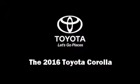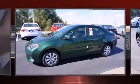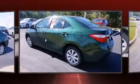Introducing the 2016 Toyota Corolla. This four-door, five-passenger sedan offers the features and options for which you've been searching.